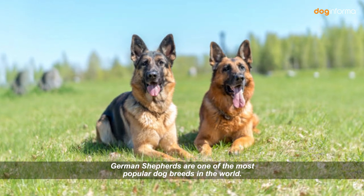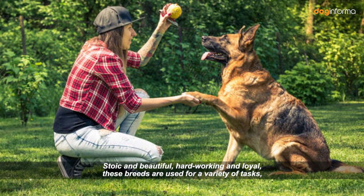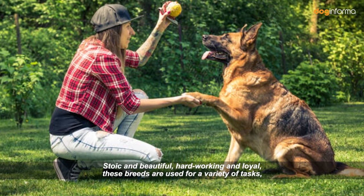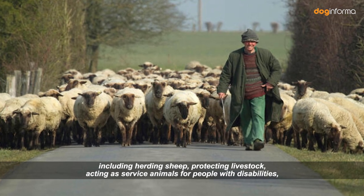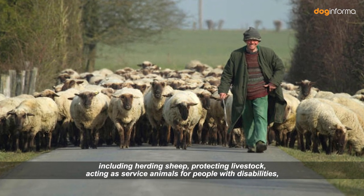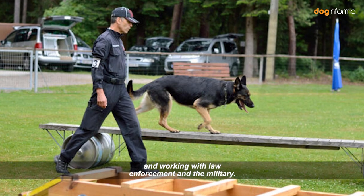German Shepherds are one of the most popular dog breeds in the world. Stoic and beautiful, hardworking and loyal, these breeds are used for a variety of tasks, including herding sheep, protecting livestock, acting as service animals for people with disabilities, and working with law enforcement and the military.